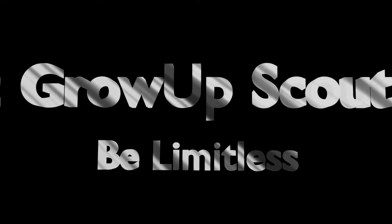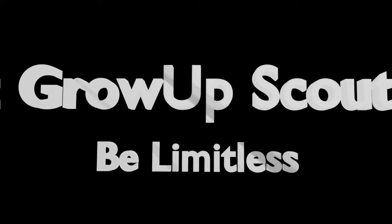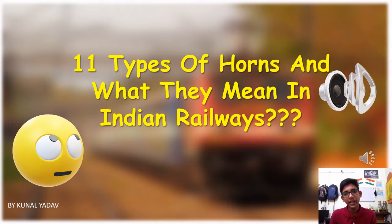Hello friends, let's start a new video on 11 types of horns used in Indian Railways and what they mean.